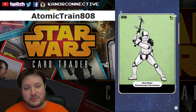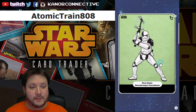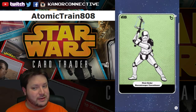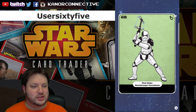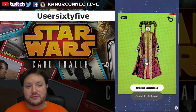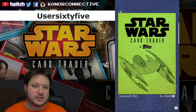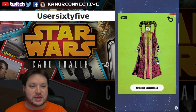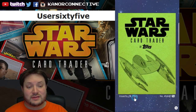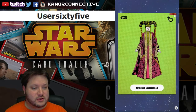Next up, from that same set — the classic Last Jedi open edition — the First Order Trooper Executioner. The winner for that card is user_65, congratulations. Then from a different set, still a classic — Phantom Menace — this is Amidala at 9752 on the card count. The winner for this card is s_wong, congratulations.